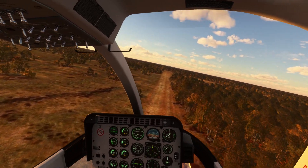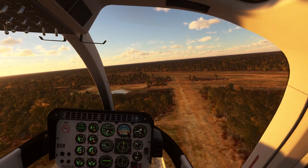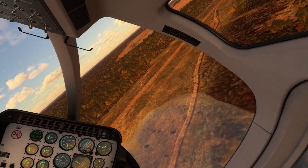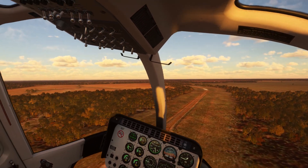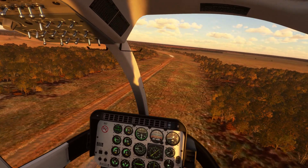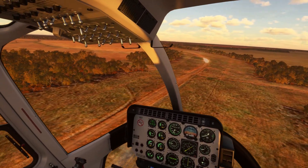Heading north, and we'll come back to the east right about here. Bit of a pedal turn there — like that. The sun looks fantastic on those trees.